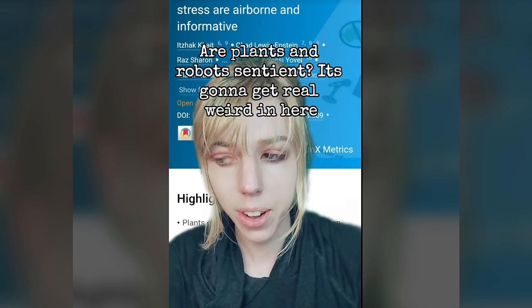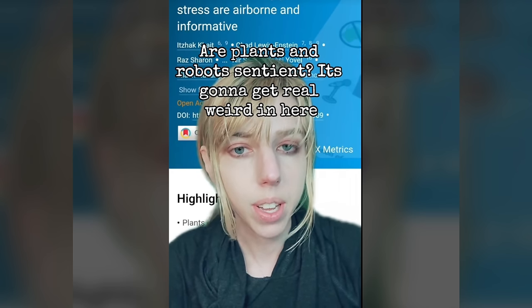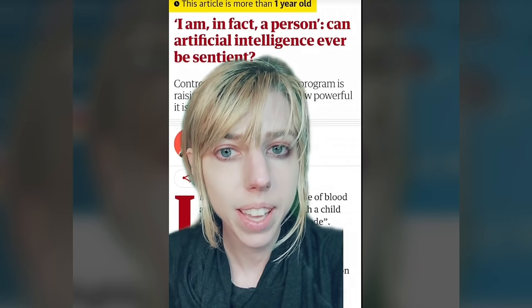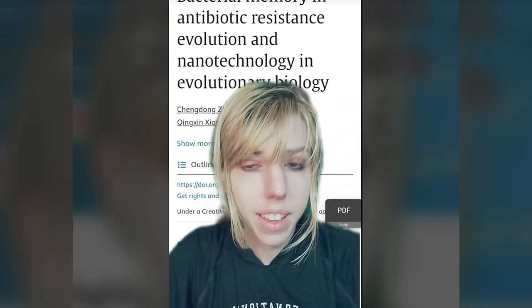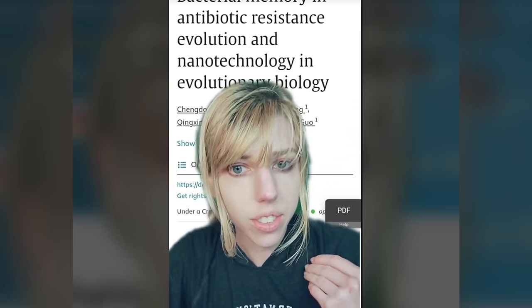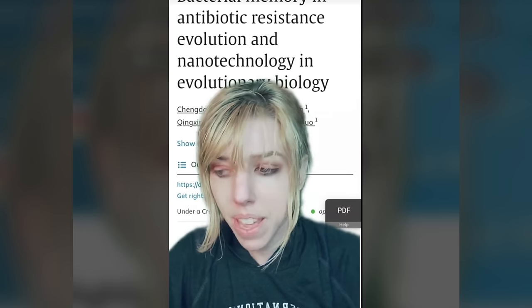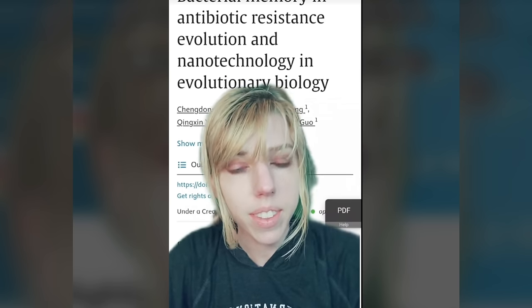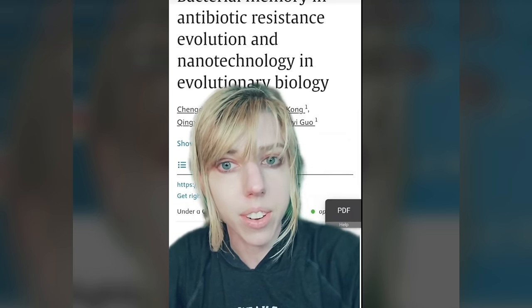We recently found out that plants scream when they're being damaged, but are they sentient? And for that matter, are robots sentient? First off, yes, plants are sentient — all life is sentient. That is the ability to perceive your environment and react to it. When it comes to cognition — are they having conscious thoughts — that's a different question. Plants and bacteria also have memory; they encounter stresses and can react more quickly when they encounter them again. This is a very different question than consciousness.